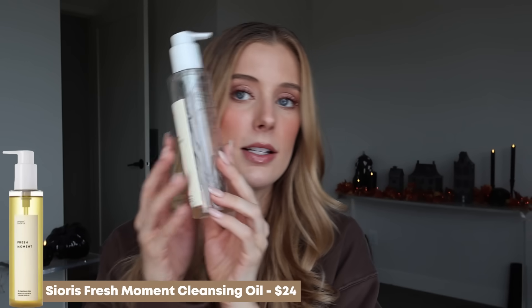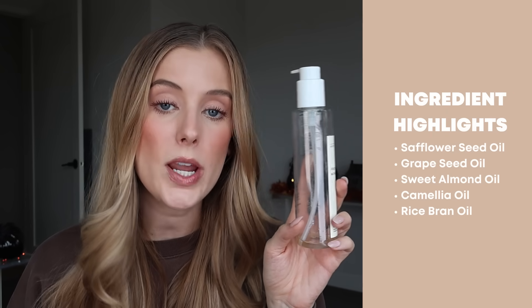The last makeup removing product is the Sioris Fresh Moment Cleansing Oil, which is significantly bigger. A cleansing oil lasts me way longer than a makeup removing liquid, so not only is it bigger, it's the type of product that lasts longer. This contains safflower seed oil, grapeseed oil, sweet almond oil, camellia oil, and rice bran oil — some very nice softening oils. But for some reason this just does not work the best for me for makeup removal; it didn't break down my makeup as much as I needed, especially compared to other cleansing oils. Not bad, just not great, so I won't repurchase.